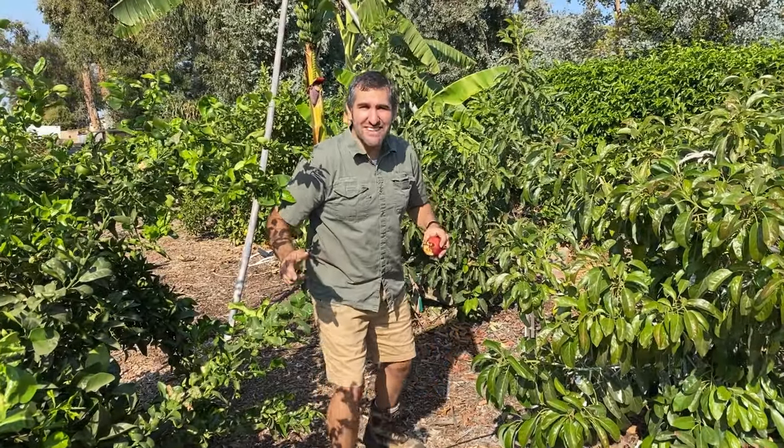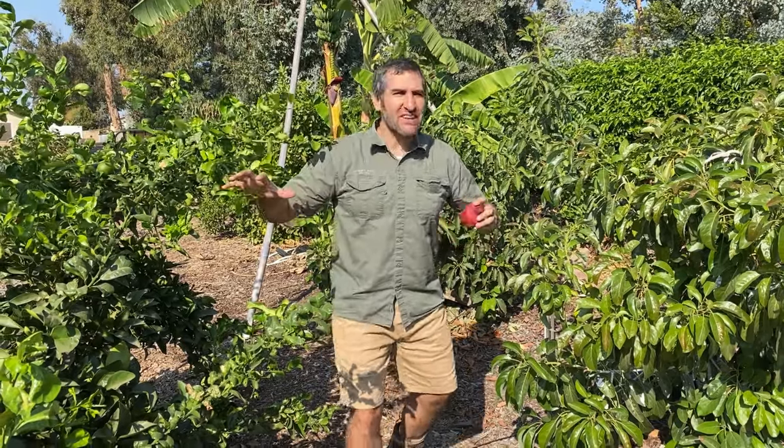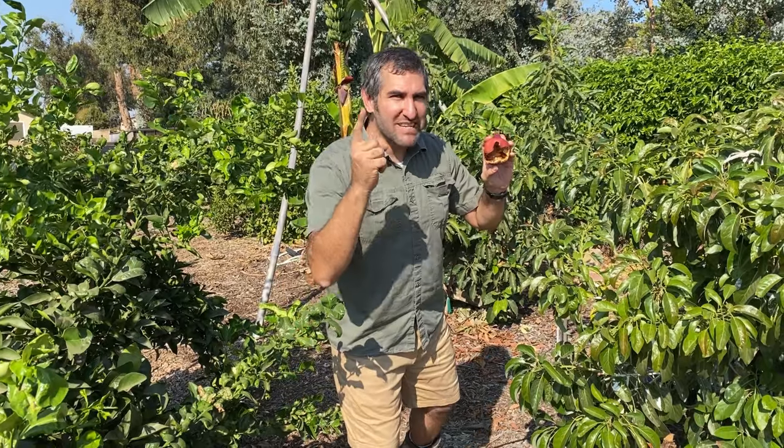Hey, this is Cameron. Welcome back to the Busy Gardener channel. Today we are going to see what type of pests we've had going on in the orchard and see who's been pilfering my pomegranates. Let's get busy.